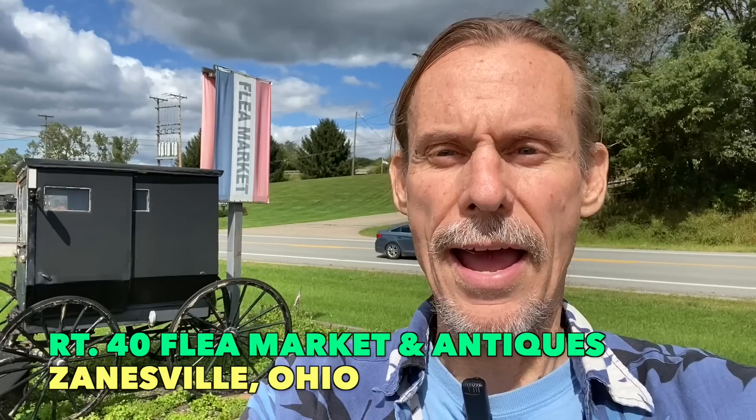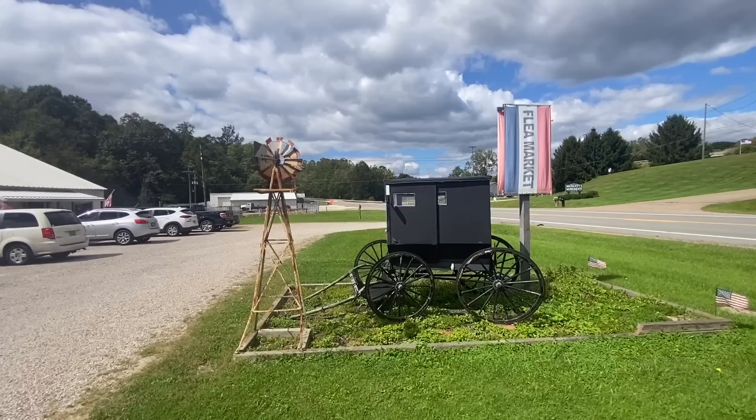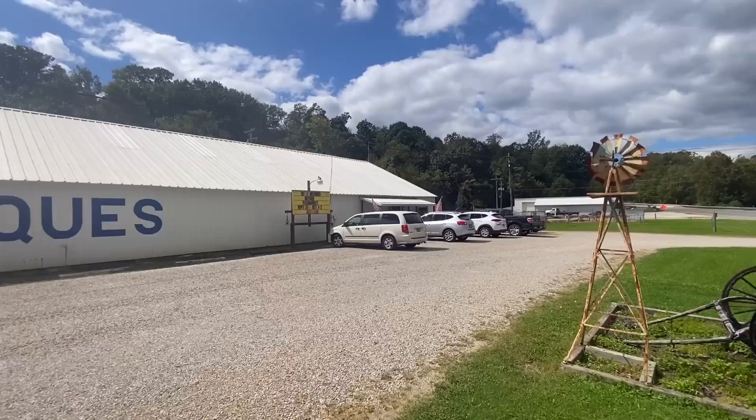Hey everyone, it's George the Antique Nomad. I am driving through Ohio, just slightly east of Zanesville, and I am at a compound that seems to have two different antique facilities — or else one large one, I'm not sure which yet. So this is the Route 40 Flea Market and Antique Center, and they're promising antiques. I've never been here before, so let's see what this is like.